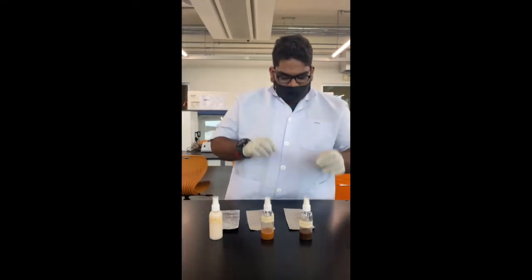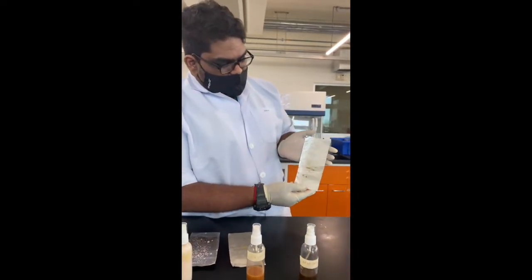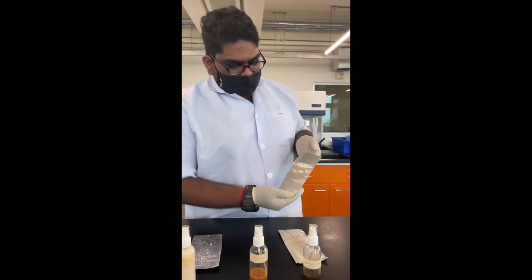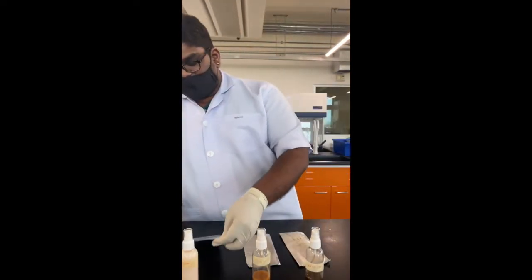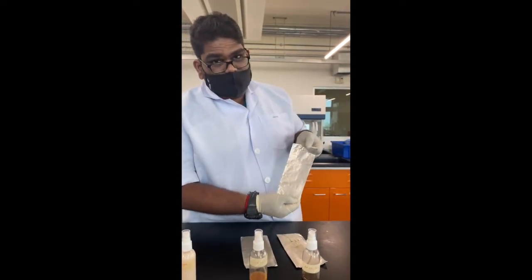As a result, you can see that the rice husk eco-enzyme flows down easily. As for the lemongrass, it also flows down but not as smoothly as the rice husk. For the control which is using Dettol oil, it takes more time to flow down.